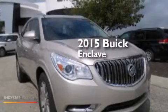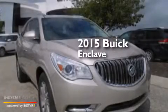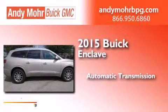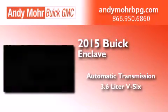This is a brand new 2015 Buick Enclave. This crossover has an automatic transmission and a 3.6 liter V6.